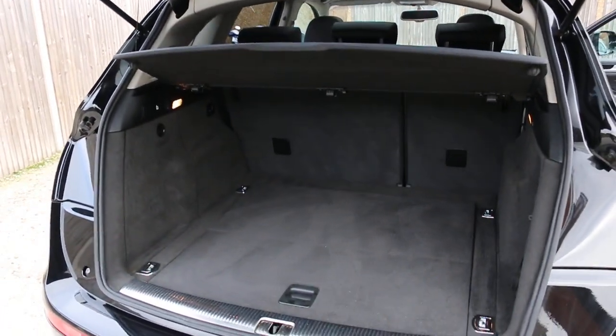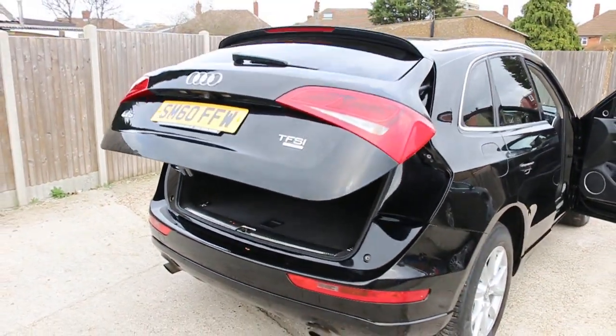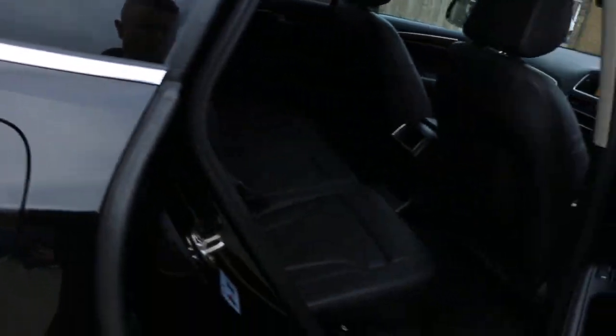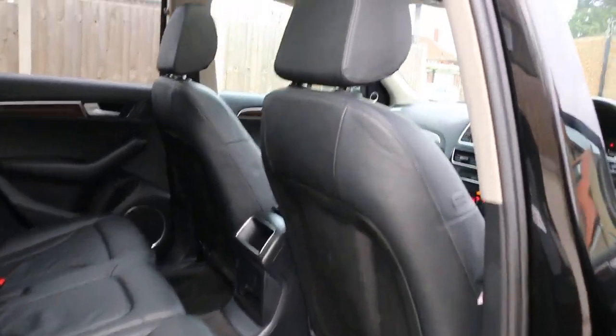Split folding rear seats, full black leather interiors, side and front airbags, 5 headrests, and ISOFIX.